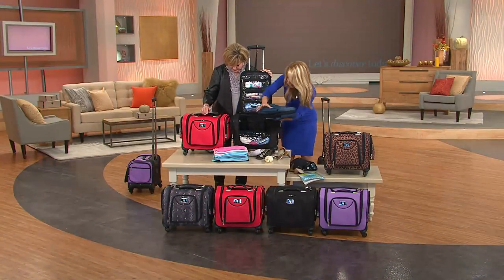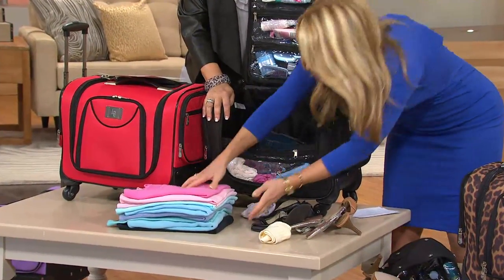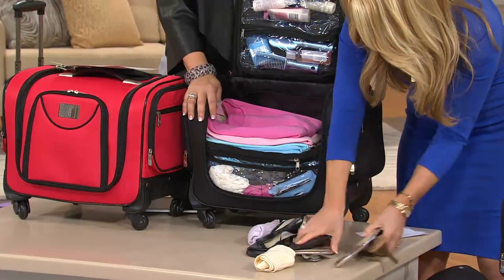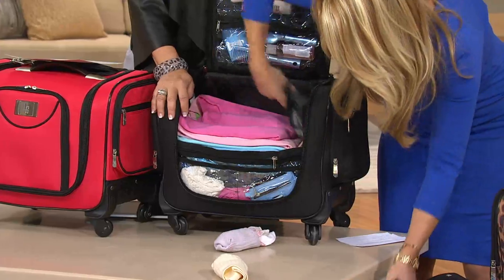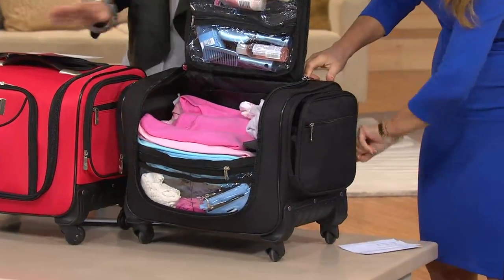I'm going to load it back up — this is like the clowns all going back in. It is so deceiving how much you can fit in here, including all your shoes. If you're just going away for a few days, it's plenty of room. Even if you're going away for a whole week, it could very well be enough.